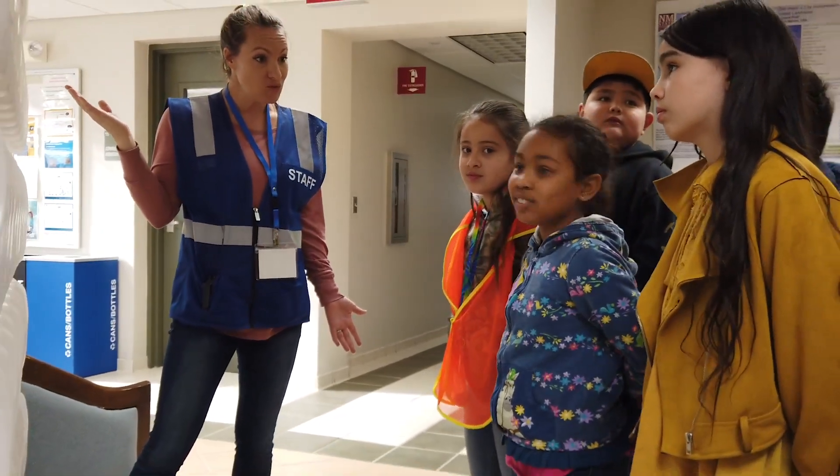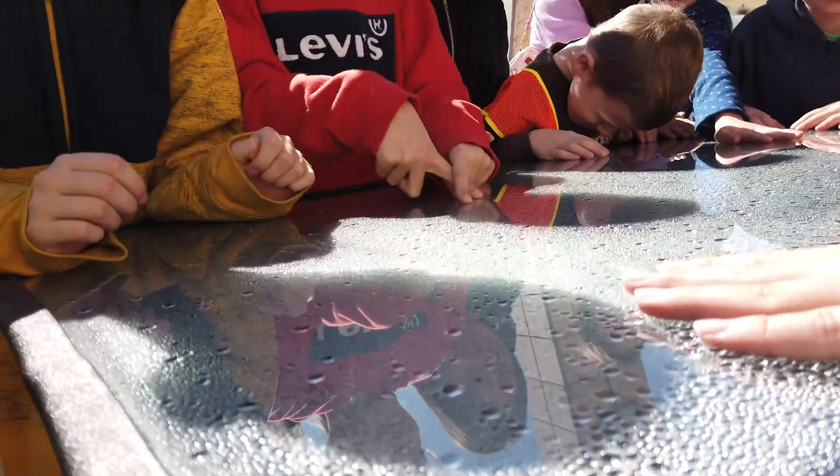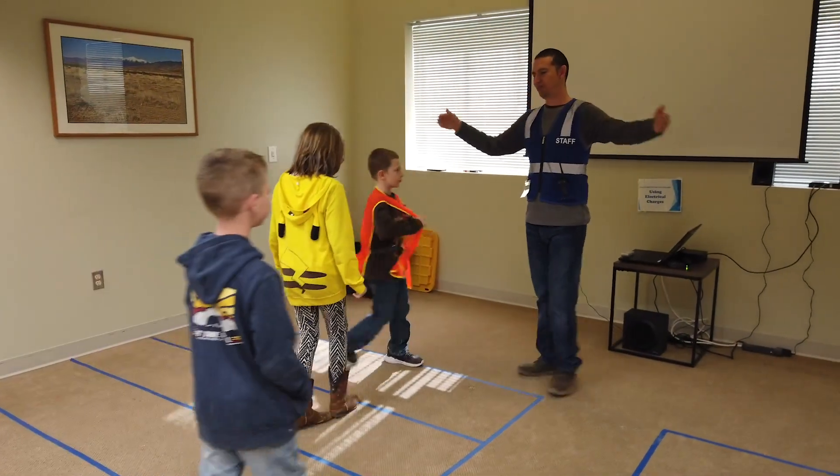We have seven learning stations oriented toward third graders, so it really connects with them where they learn how to remove suspended solids from water, how water gets salty, and how to remove dissolved salt from water using reverse osmosis.